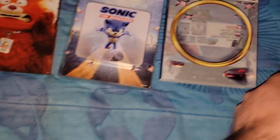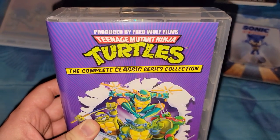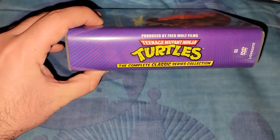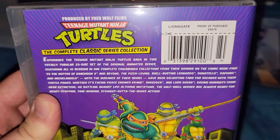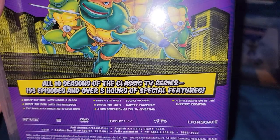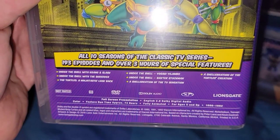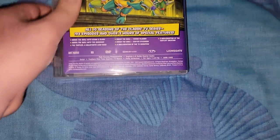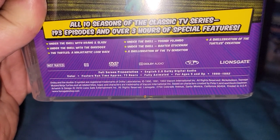And the last item — it's from Walmart, the only item I got there. Third Wolf Films: Teenage Mutant Ninja Turtles — The Complete Classic Series Collection. Distributed by Lionsgate. On the back there's a good bio: 23-disc set, all 10 seasons of the classic TV series, over 193 episodes and over 3 hours of special features. Over 73 hours total. It does have the wrong date — it says 1987-92 but that's wrong. This is a 2018 re-release.